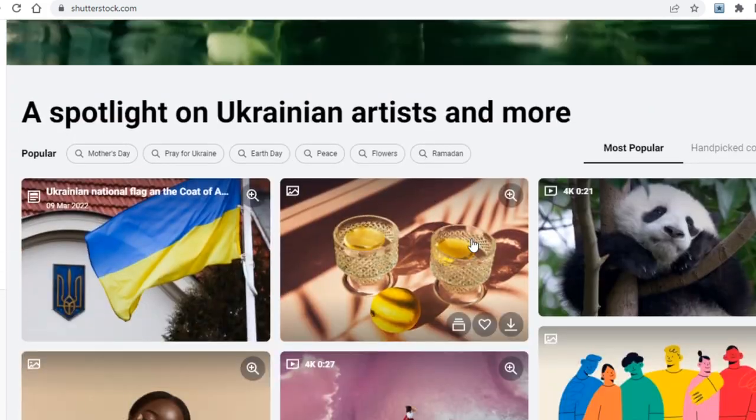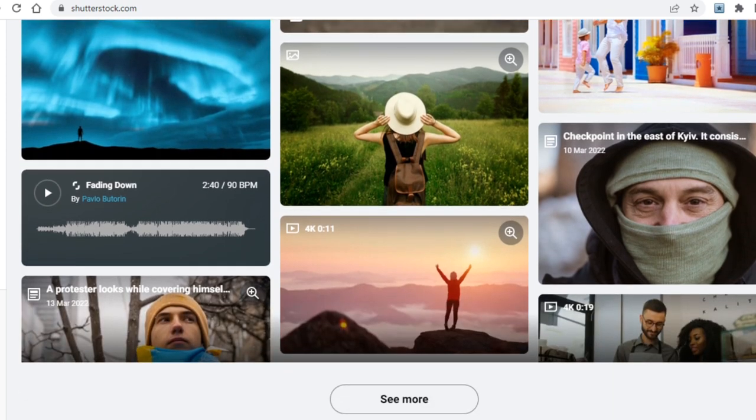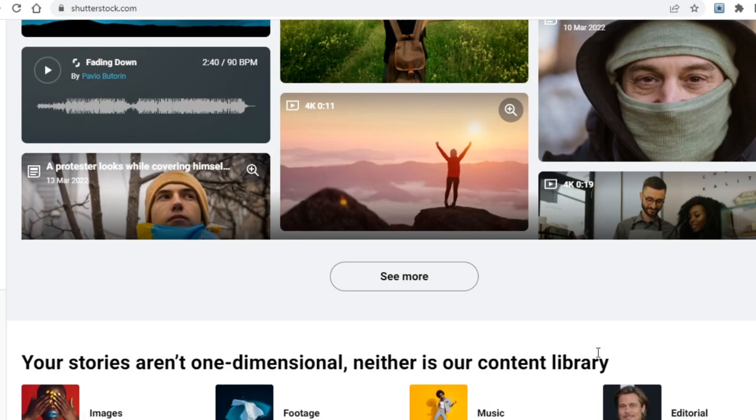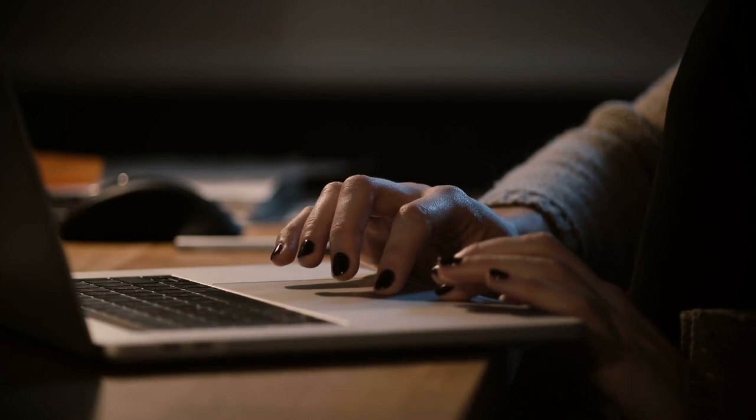Shutterstock is basically a place where you can find thousands of beautiful images that you can download if you invest some money — it's kind of like a paid version of Pexels and Pixabay. That said, does this mean you have to invest money into Shutterstock? Actually, no. You won't be paying them whatsoever; there's something else you'll be doing to get paid.